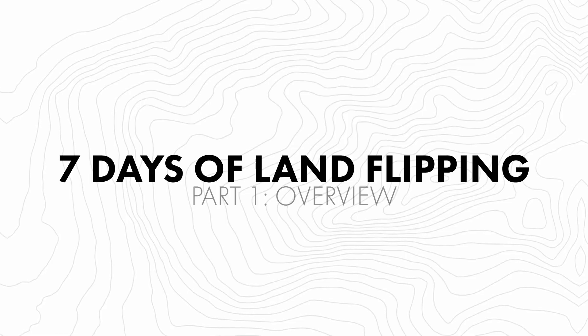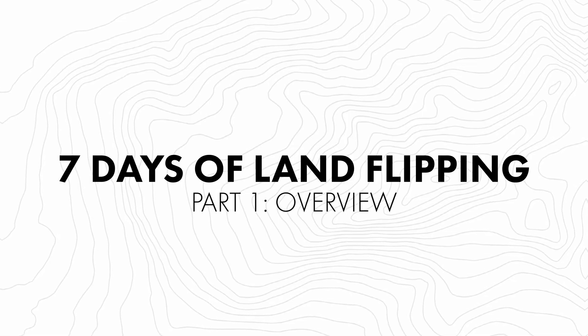All right, welcome. My name is Jack Bosch, and right now we're going to do a seven-part series about land flipping and how it works. This is session number one, which is really about the overview.